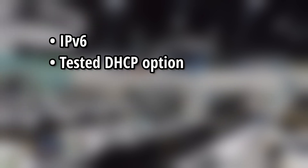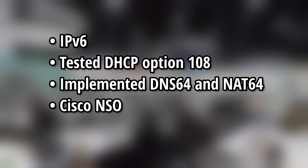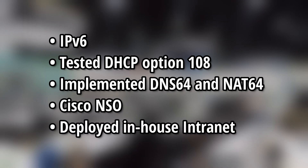But that's a general overview. We also widely implemented IPv6 and used DHCP option 108, while supporting legacy services via DNS64 and NAT64. We also orchestrated and automated a lot of stuff using Cisco NSO, and deployed our own intranet solution.